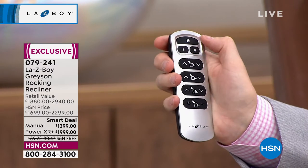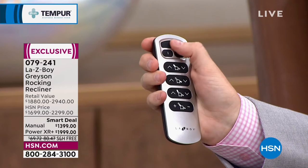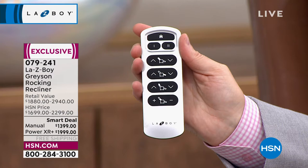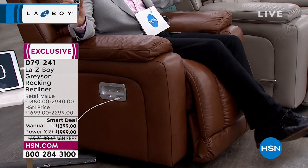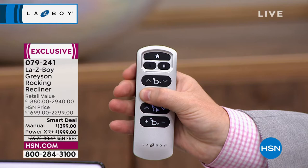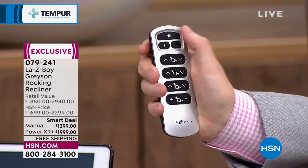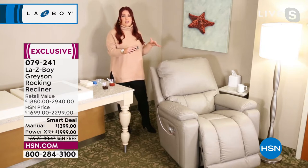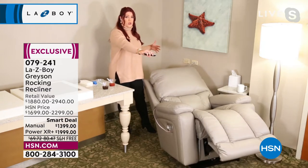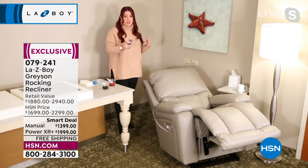Lazy Boy has four separate motors that operate each area of the chair independently or together — infinite positions. The back control: when you lay the back down, the seat actually pushes forward so your legs are supported all the way. The footrest control brings the footrest up and elevates your feet, which helps with circulation issues. The headrest rotates and tilts 55 degrees. The lumbar support actually increases up to three inches to hit you right in the lower back.